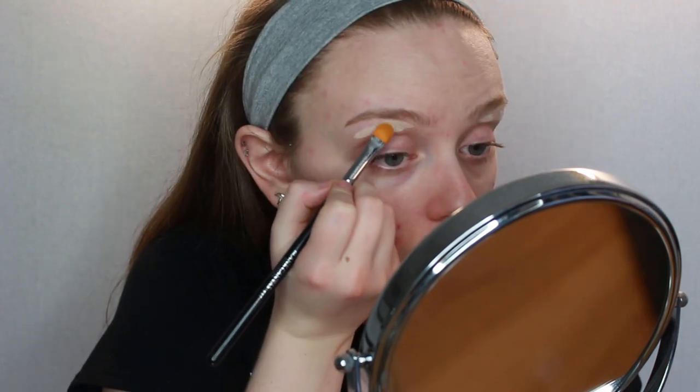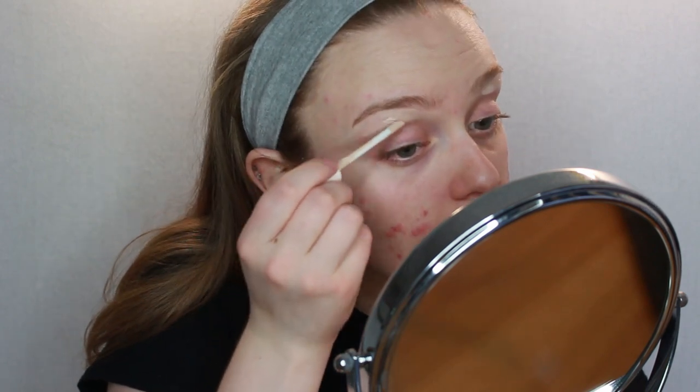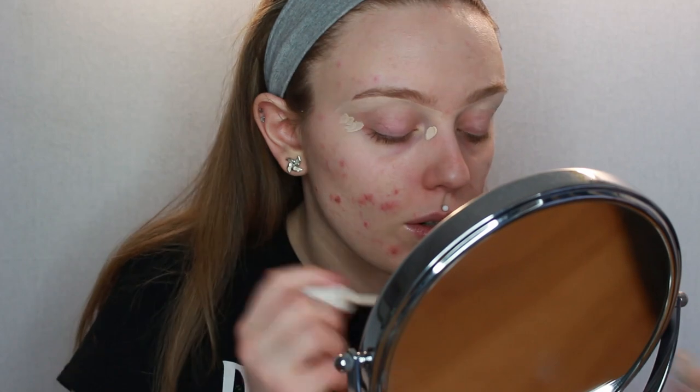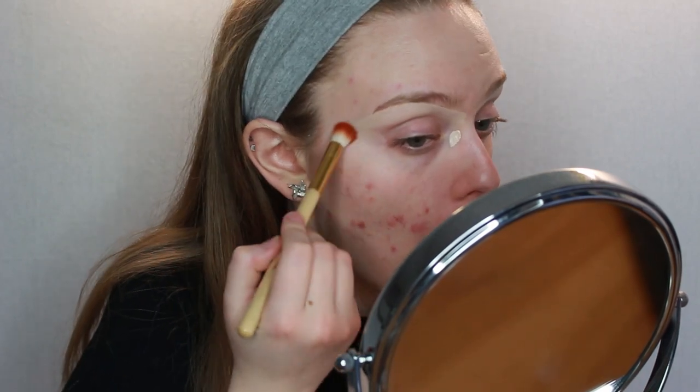I'm going to start off with two products. I ended up picking up the enhancing eyeshadow primer, and then I'm going to carve out my brows using the Pro Base Full Coverage Concealer in shade 102. I'm just going to dot it around my brows for now. It put a lot of product on one side and then there was nothing left for the other — it is a really tiny wand for a full coverage concealer. I'm going to add some more product around the corners of my eye and buff it all out with this fluffy brush.